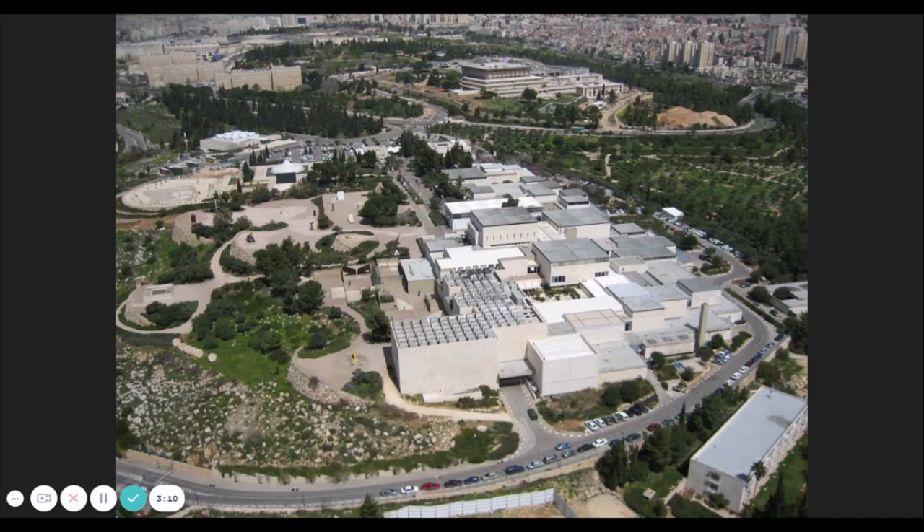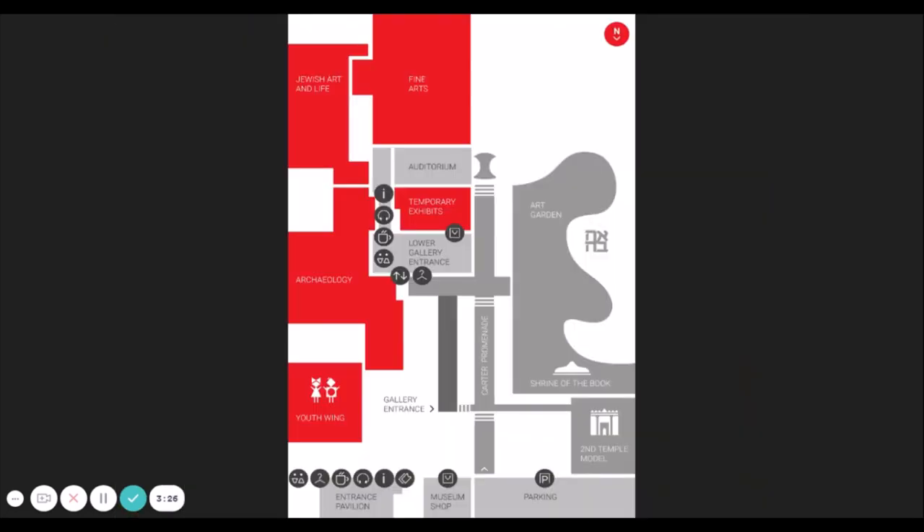There are also site-specific commissions by artists such as Magdalena Abakanowicz, Mark Dion, James Turrell, and Micah Ullman. There are a number of different wings, each with a different focus. We have the Second Temple Model, which is literally a model of the Second Temple of Jerusalem, retracing the city as of 66 CE at the height of its glory. The model is about a thousand square meters.